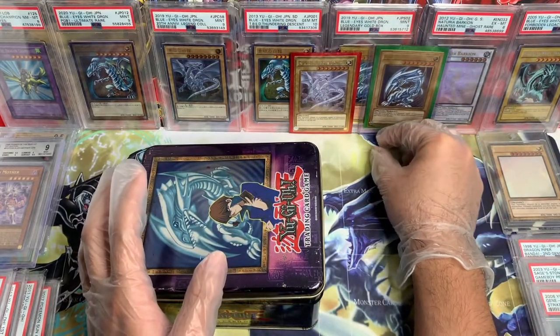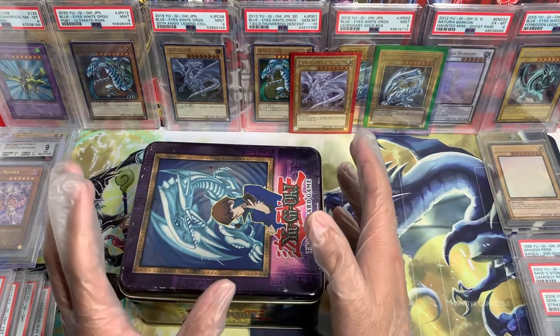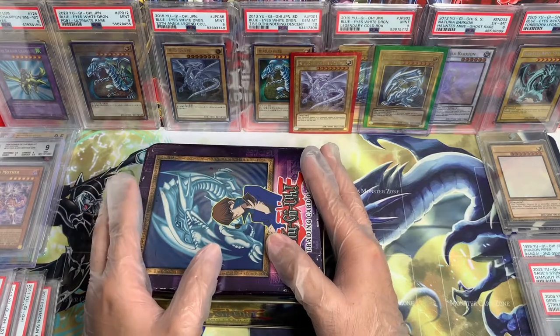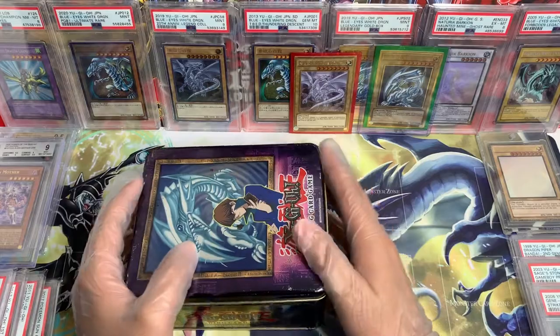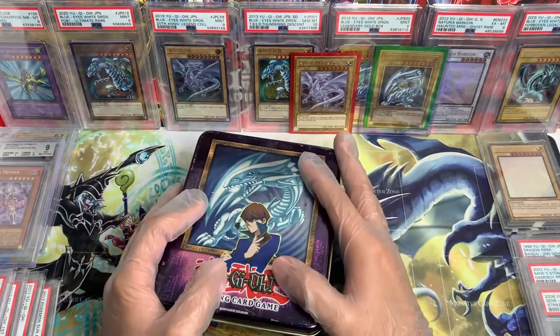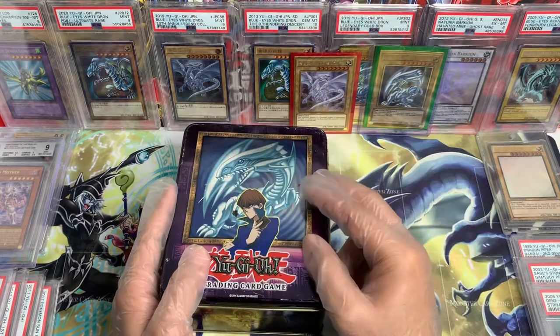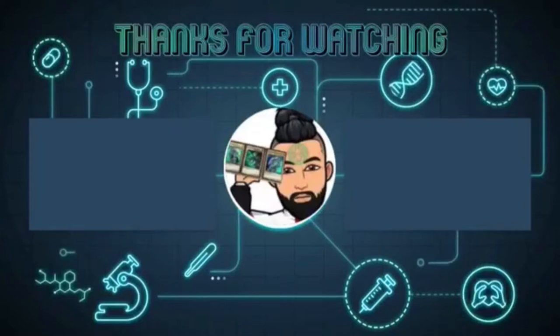Overall, this is going to be insane, so stay tuned for all these sales and auctions I'm going to have going on with these cards. This is going to be epic. Big shout out to my friend Terry — this is beautiful, absolutely stunning. Thank you so much. Thank you for the Blue-Eyes White Dragon, thank you for the tin — everything is beautiful, everything is wonderful. That's it for this video, guys. Thank you for hanging out with me opening this beautiful tin. Stay kind, stay grateful, stay hydrated, and I'll see you guys next time. Peace out.